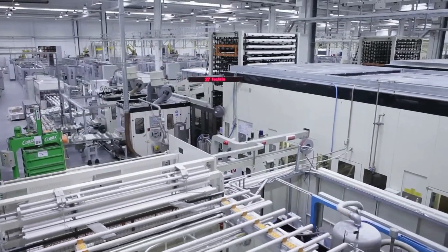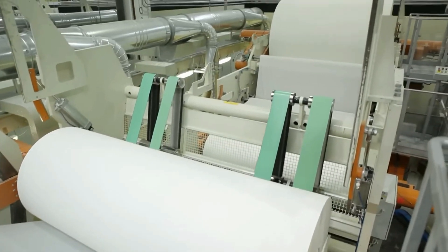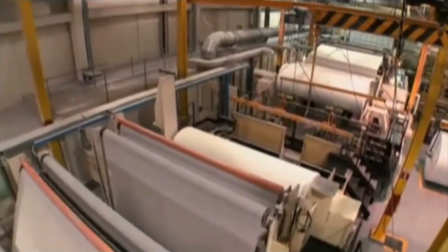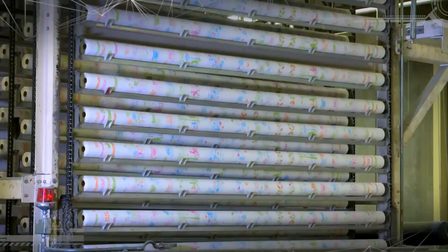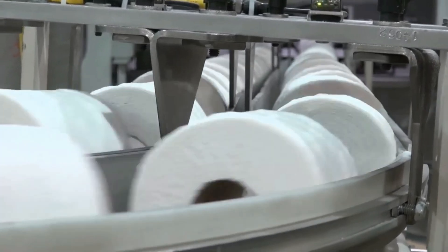How does a paper sheet end up becoming toilet paper? It all happens inside a machine called a toilet paper roller. At 80 meters long, it produces about 500,000 rolls a day. Multiple large jumbo reels of paper are unwound at the same time so that their paper sits on top of each other. The number of layers depends on whether the toilet paper is meant to be three-ply or two. Different patterns are then printed onto the paper depending on the brand. Micro-embossing follows, giving the toilet paper its characteristic dotted texture, more volume, and a soft, comfortable feel for consumers. Finally, the paper is rolled onto cardboard rolls, which are cut into smaller rolls of various sizes according to specific market requirements.